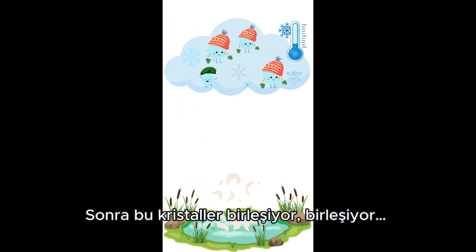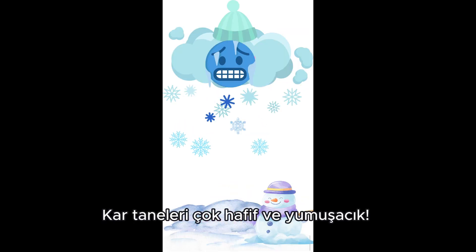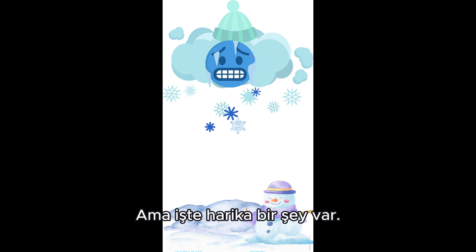Then those crystals come together and together and become a snowflake. Snowflakes are super light and fluffy. They float down gently, just like cotton.